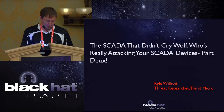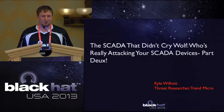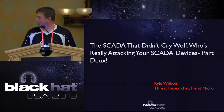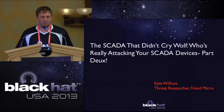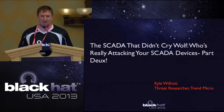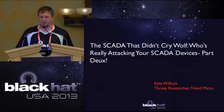Our speaker today is Kyle Wilhoyt, and he's going to be talking to us about part two of the research that he's been doing with SCADA and control systems gear. We'll give everybody a few more minutes to come in. I'd like to remind everybody on the way out, try to RFID out and you'll get a survey. Thanks for coming.